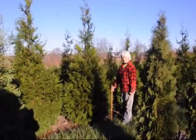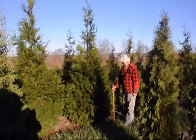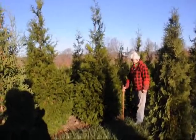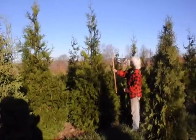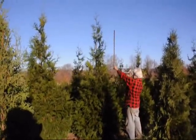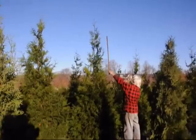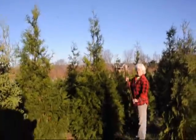I'm Bill Hurst and this is Marge, my wife. We're here at Highland Hill Farm on Route 313 in Fountainville, PA. These are nine to ten foot Green Giants. The Green Giant is a very fast growing tree — it can grow upwards of three feet a year. As you can see, it's measuring to nine feet to the end of the main body of the tree; the little tail that goes up we don't really count.